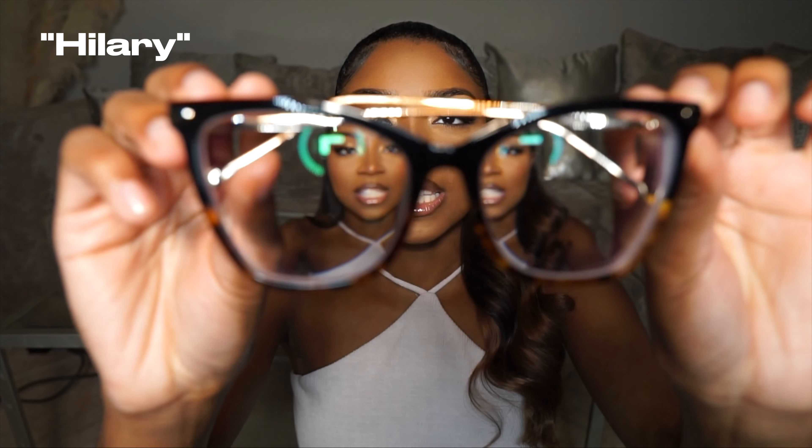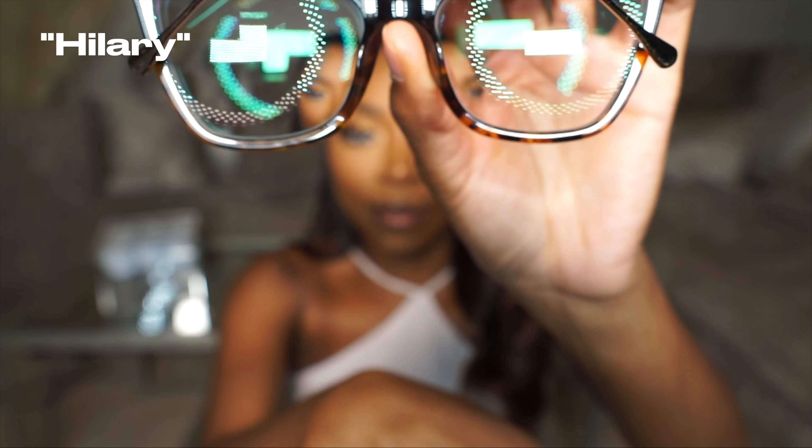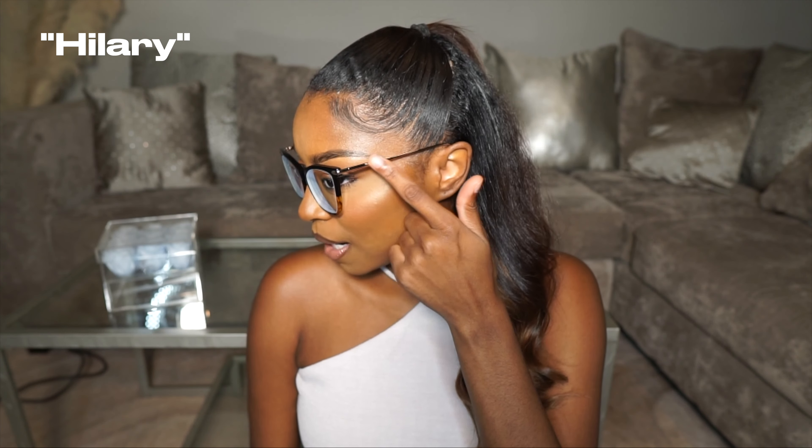We're going in with the first pair. This is kind of like what I would normally wear — they're tortoise on the bottom, black, and have gold on the back. These glasses are super high quality, which is one thing I love about them. The prescription's good, I can see now, and I love the tortoise at the bottom — it makes them less dark and lights them up a little bit. I love the sides too. These are probably my favorite; I can definitely see myself wearing these on an everyday basis. Super cute.